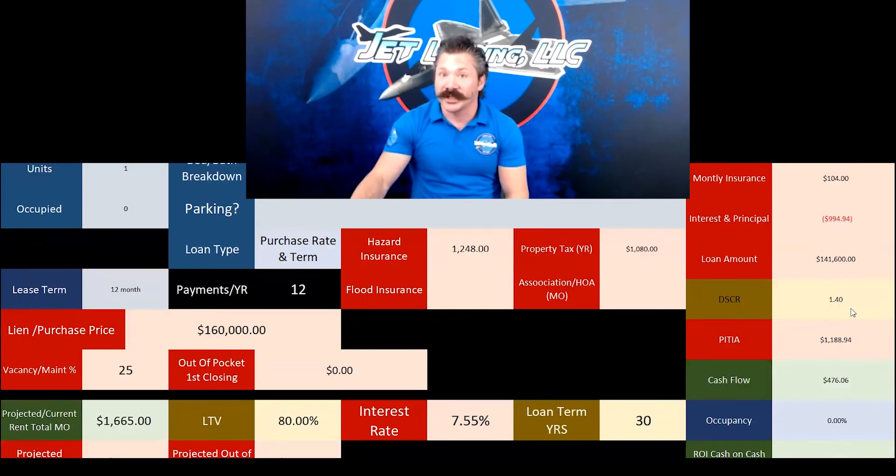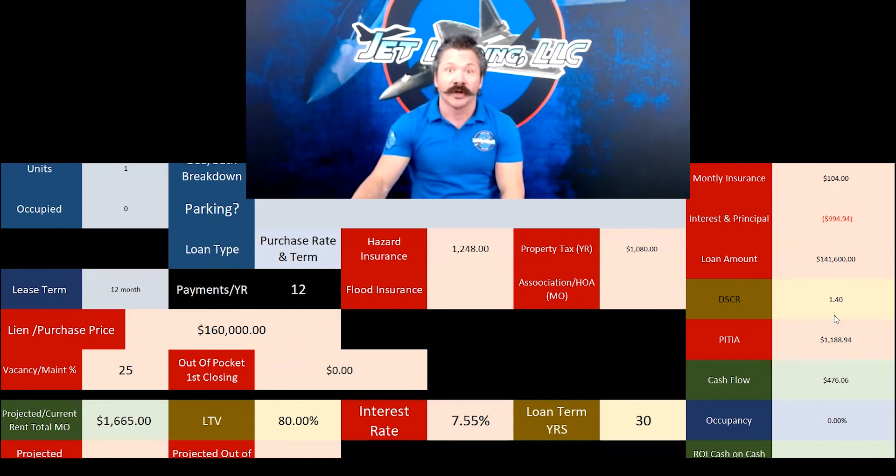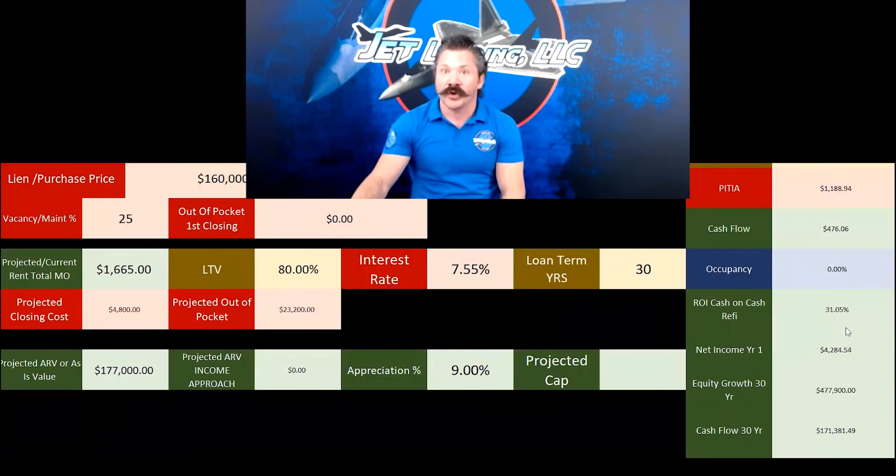We were lending $141,600 at closing. This is a 1.4 DSCR, which is pretty high. Anything above 1.3 in single family is pretty high — usually you see these numbers in multifamily. So it was a good DSCR. They're cash flowing about $476 a month and making about a 31% cash-on-cash return on value.